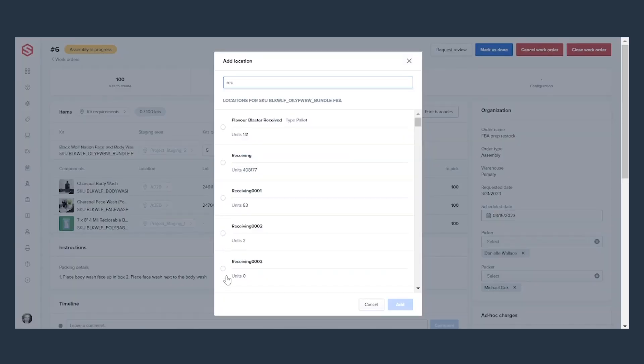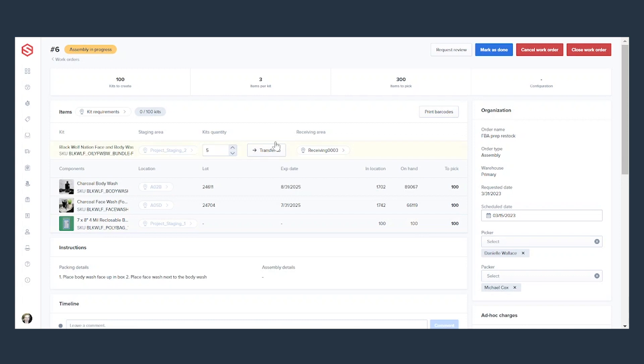Work orders allows you, as you finish, to move whatever quantity is ready from staging to a receiving location. That means to receive the product, you do not need to create a PO, you do not need to create a manual order or do manual adjustments.